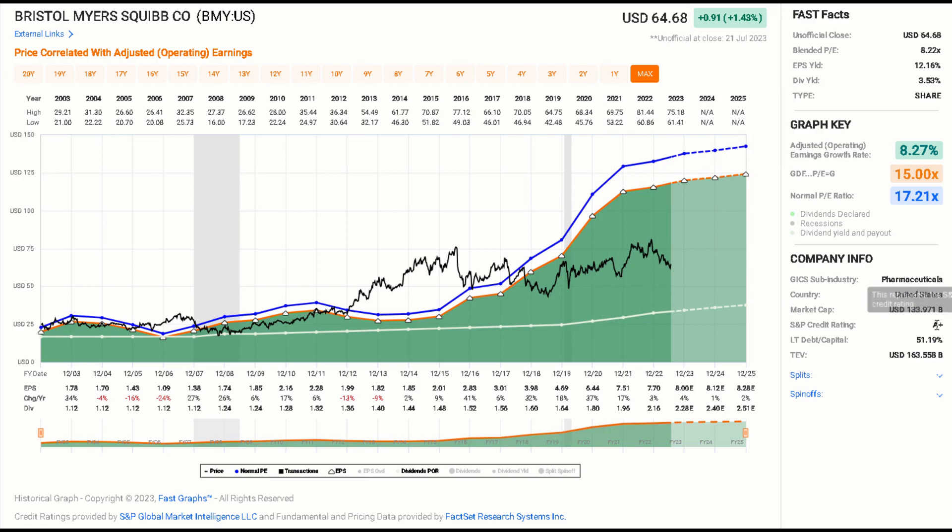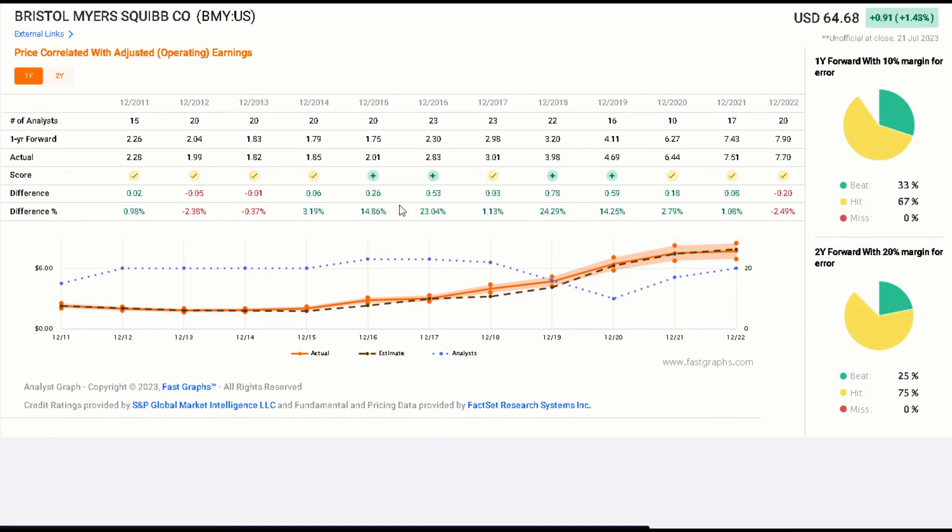A couple of really important points: BMY has an A-plus S&P credit rating. It's strong. It's got a 3.5% dividend yield, the dividend is well covered, and the dividend is not going anywhere anytime soon. Looking at analyst estimates, analysts find it very easy to evaluate and predict earnings for this company. The company beats analyst estimates about one third of the time one year forward, and two-year forward estimates are beaten a quarter of the time. So the rest of the time, the analysts are getting it right, which gives a lot of confidence looking forward to analyst expectations of earnings.